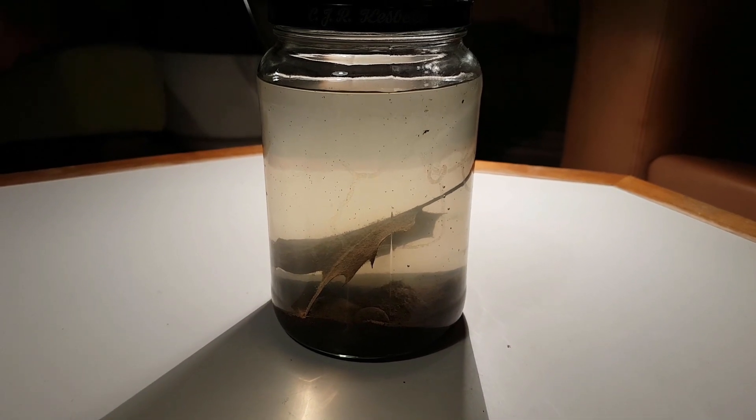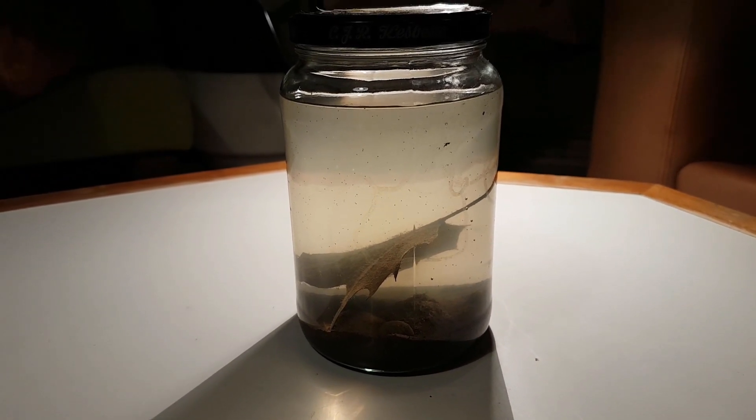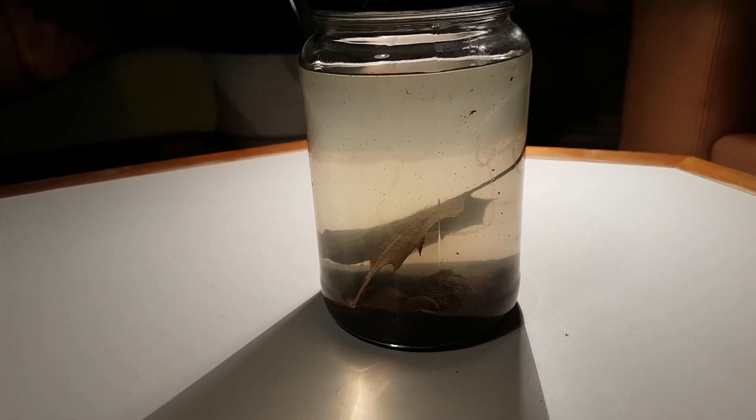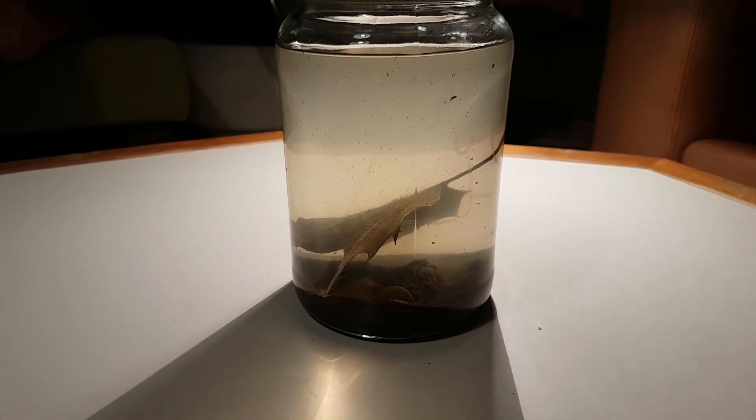It's the next day and the water has cleared up pretty nicely, and this jar is just full of life — even more than I hoped for, to be honest. So let's take a look and see what we got. There are all these tiny little balls swimming around really fast. There are a lot of them in there.